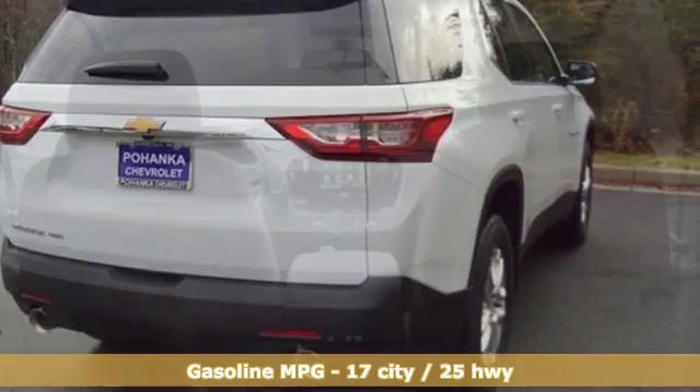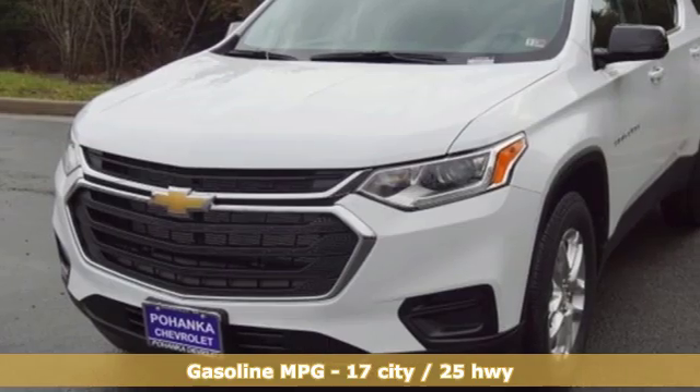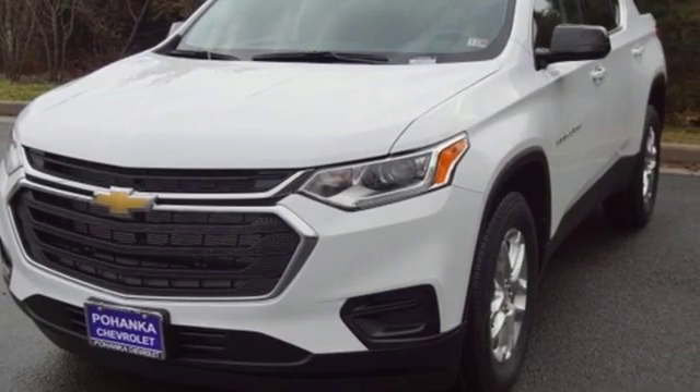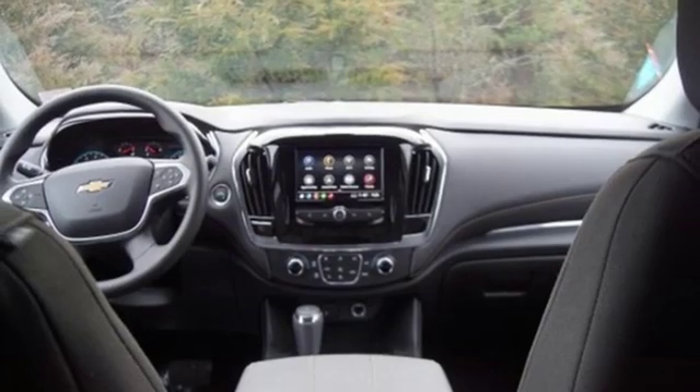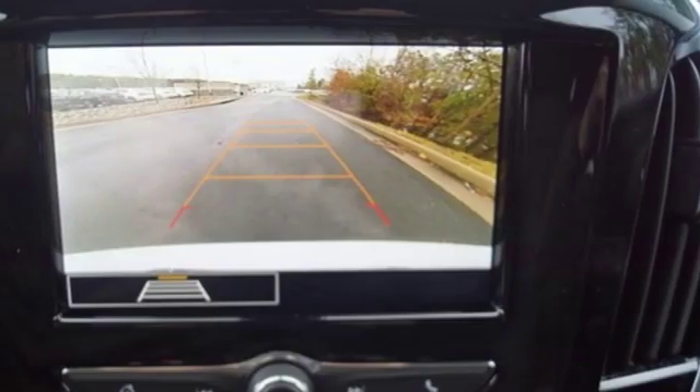V6 engine, dual zone climate control, streaming audio, manual tilting steering column, power heated mirrors, external memory control, active grille shutters, Wi-Fi hotspot and automatic transmission.